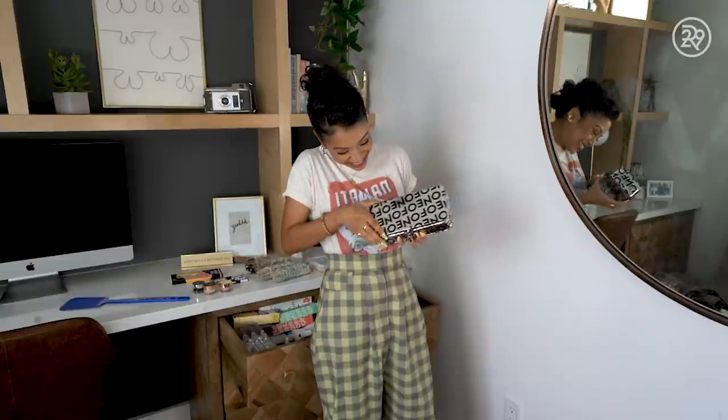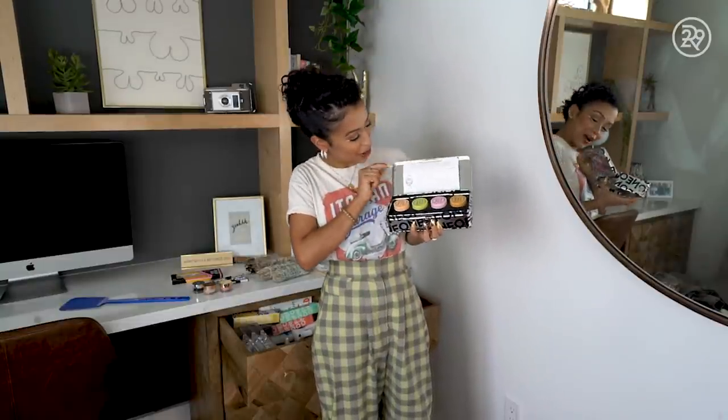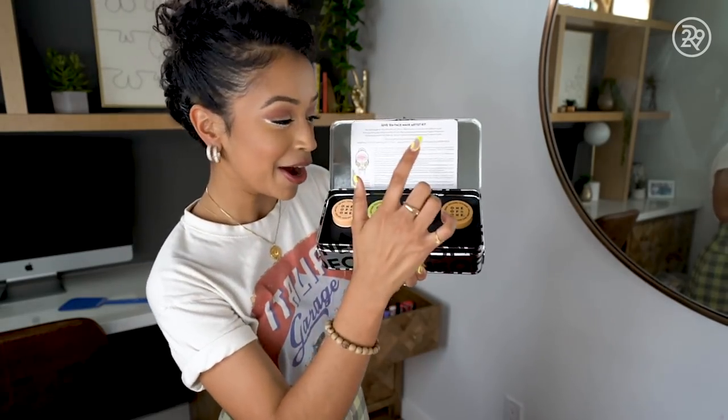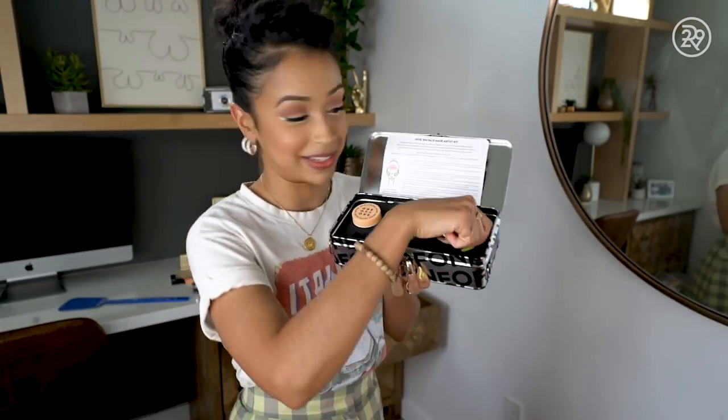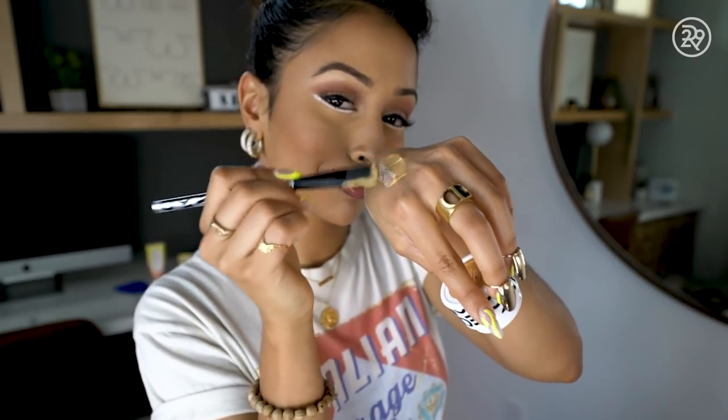Speaking of products, this is something I created. I've always wanted to see it on the shelf and I put it there. This is my 1 of 1 face mask artist set. It's called Give Em Face — it's the most extra thing in my beauty drawer. This is Face Off, Butter Face, Resting Bee Face, and Show Face. I thought if you could be an artist with your makeup, why can't you be an artist with your mask? I use different masks on different parts of my face every night.